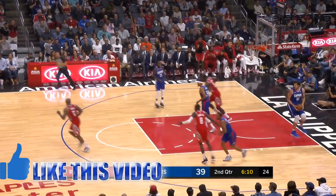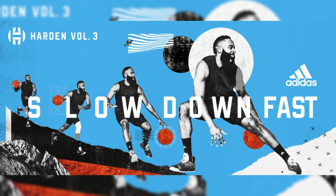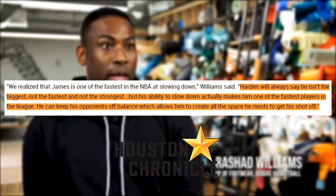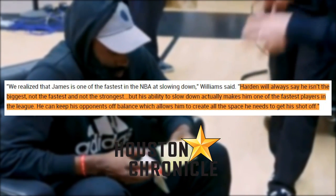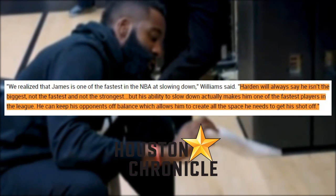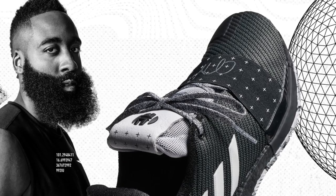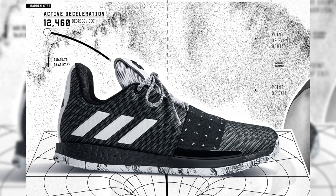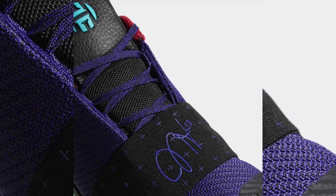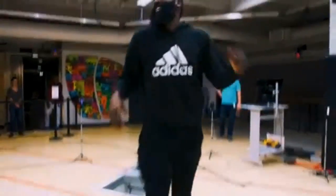Upon the commencement of the NBA season, Adidas officially released the Harden Volume 3, advertising it under the slogan 'Slow Down Fast.' Per Rashad Williams, Senior Director of Basketball Footwear at Adidas: he isn't the biggest, not the fastest, not the strongest, but his ability to slow down actually makes him one of the fastest players in the league. The company ran with a 'creating space' theme for one of the first colorways called the Cosmos. Tech specs include a textile upper with synthetic overlay, a four-foot lace band for lockdown, and a thin layer of Boost for responsiveness.